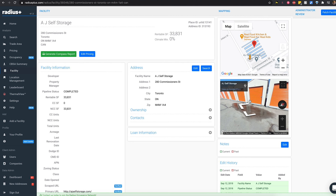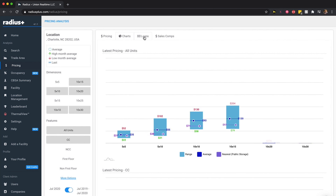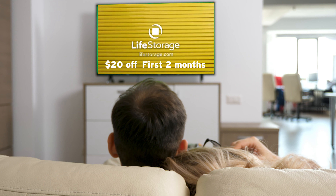Number two is something you've heard us talk about quite a bit recently — rate analytics. Rate data is something our team really prides themselves on. We are expanding historical rate data to include all dimensions advertised on a facility's website, including promotions, tracking inventories, etc. For example, if a facility has 20% off the first two months, that promotion is going to be captured within the Radius platform.